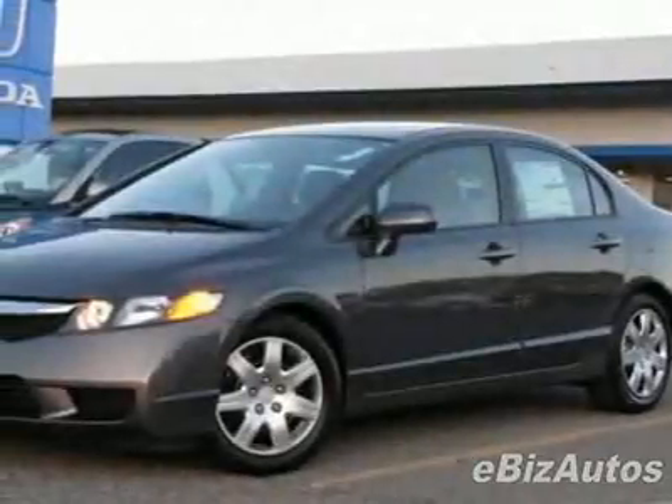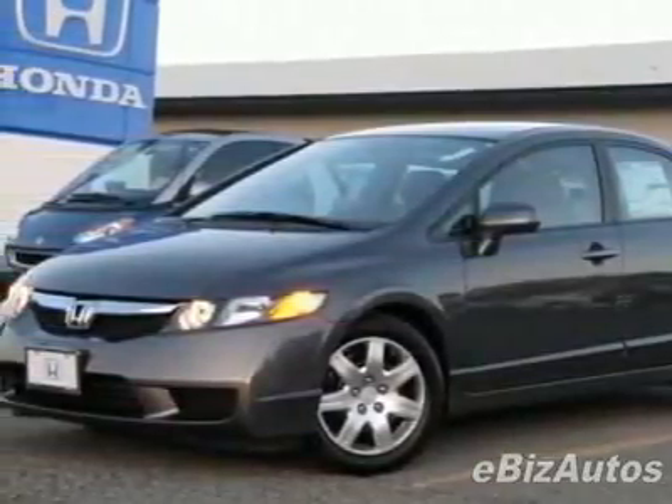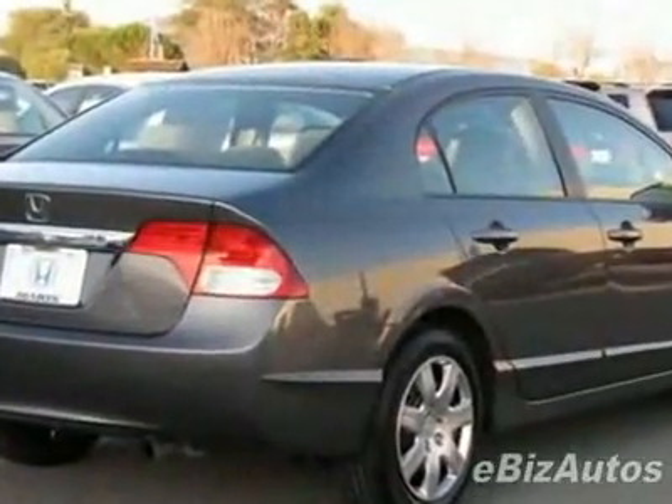Check out this new 2010 Honda Civic Sedan LX Automatic. For your protection, this vehicle has a full factory warranty.